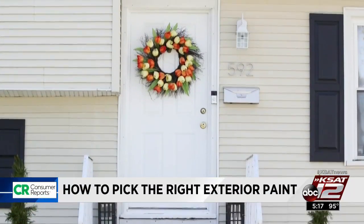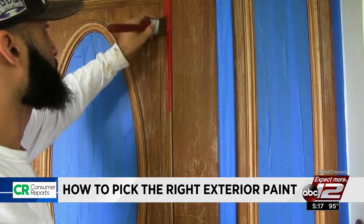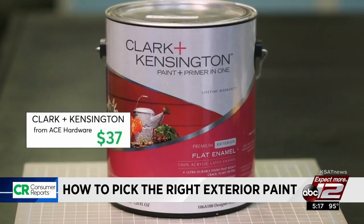For a fast fix, focus on the front door. Because your front door is typically the focal point of your house, you should use a semi-gloss finish. It stands out from the rest of the siding, and it's easy to clean. The test showed this $37 Clark & Kensington paint will look great even after nine years.